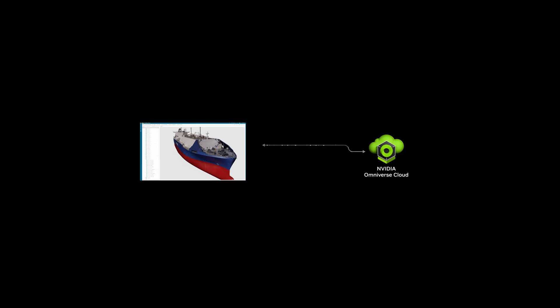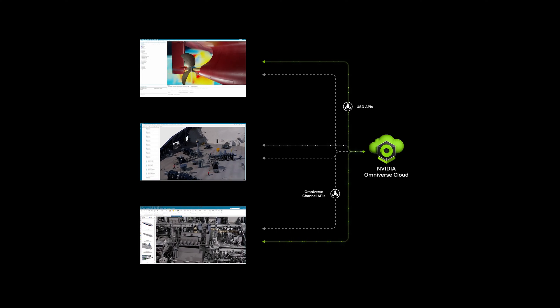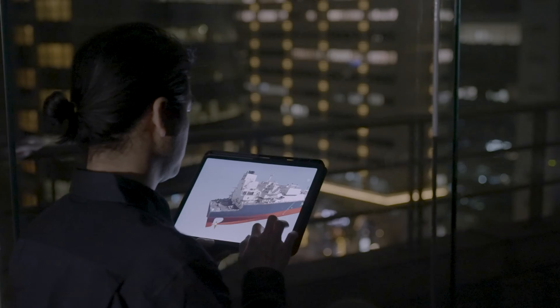And we are building this for collaboration, whether across more Siemens Accelerator tools like Siemens Annex or Star CCM Plus, or across teams working on their favorite devices in the same scene together.